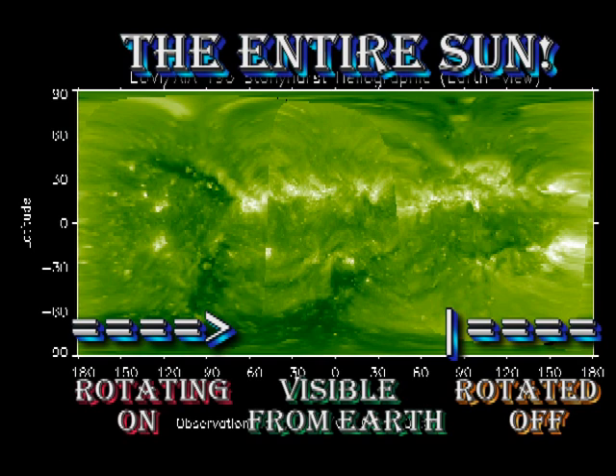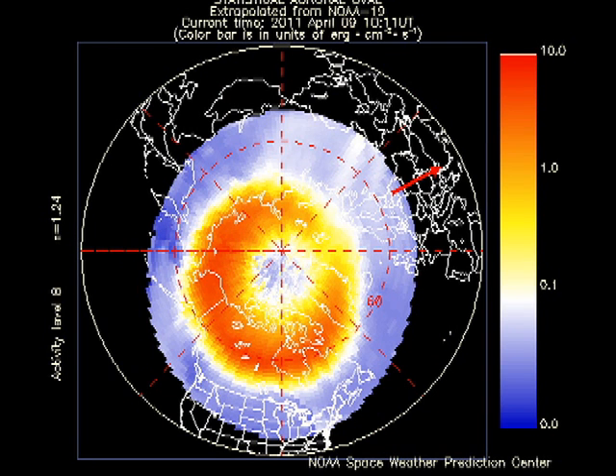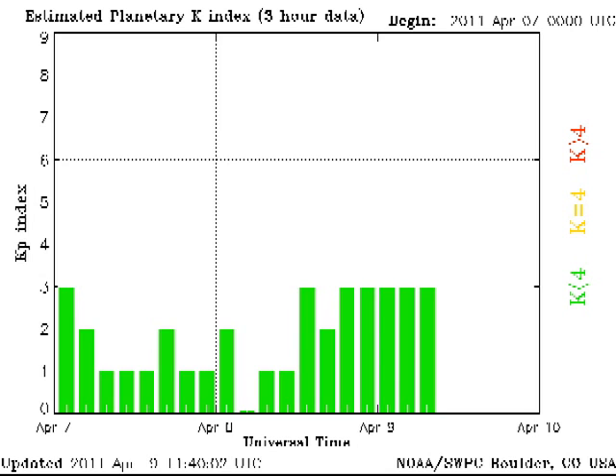From the whole sun coronal image, we see that there are no major regions due back for at least another week. The auroral arc looks very active, and probably means that we were brushed by at least one of those coronal mass ejections that we've seen in the last few days. However, the KP index is still rated as quiet.